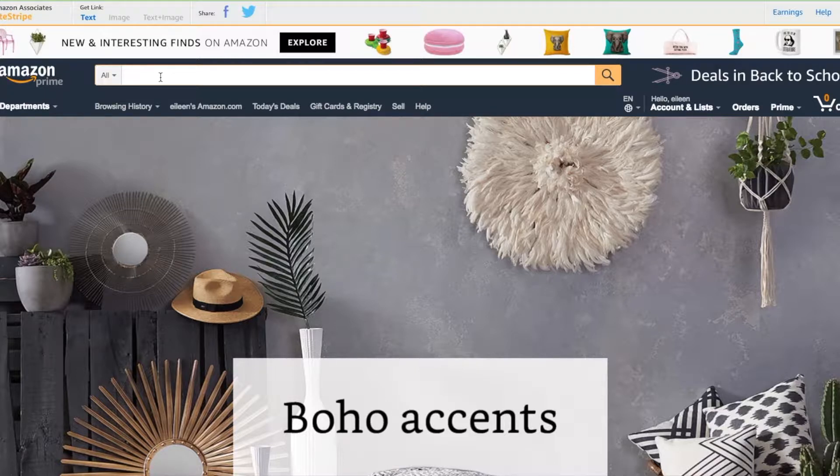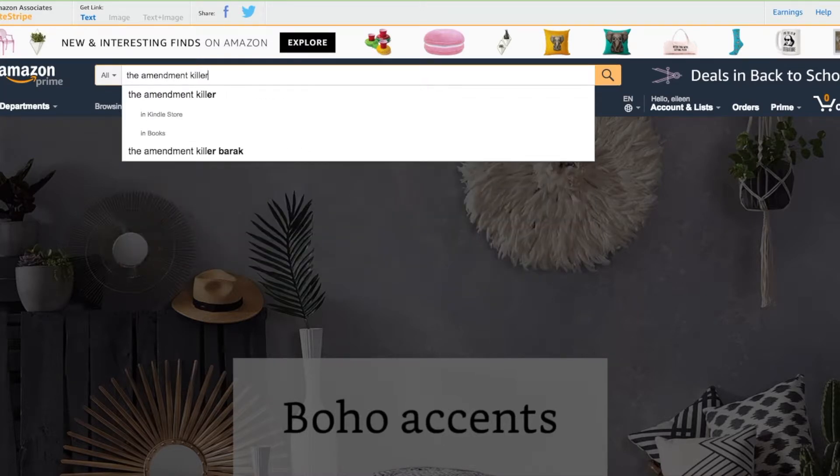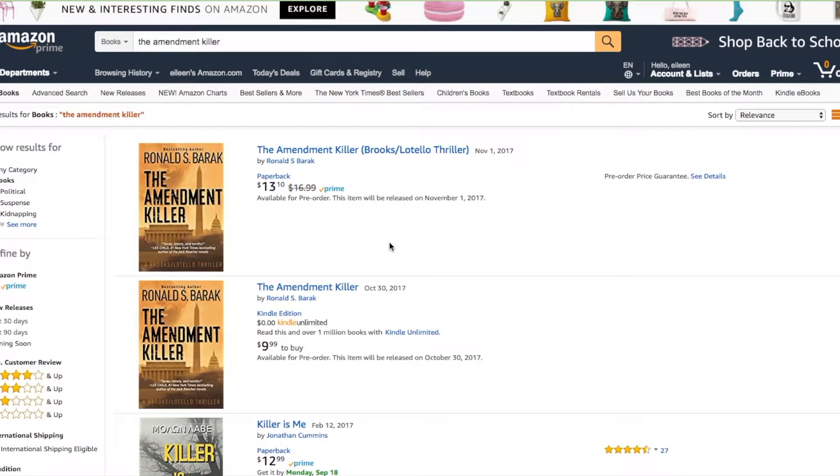So to begin with on Amazon, we are going to search for The Amendment Killer, and you'll see that we have a few options. I'm going to search in books. Right now we have the Kindle and the paperback, and at the time that I'm recording this, we don't yet have the hardback, but by November 1st, if you're watching after that date, you should have a third option.